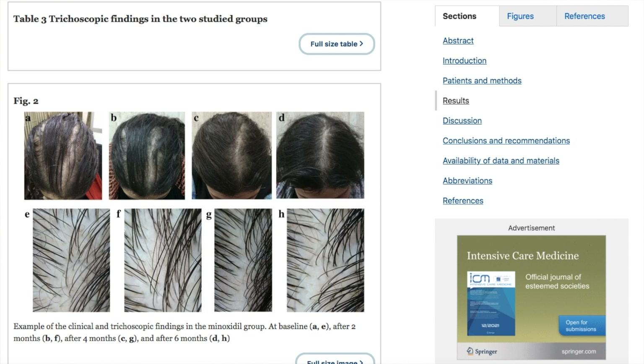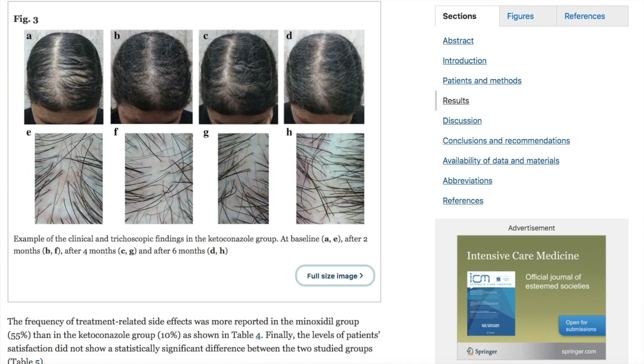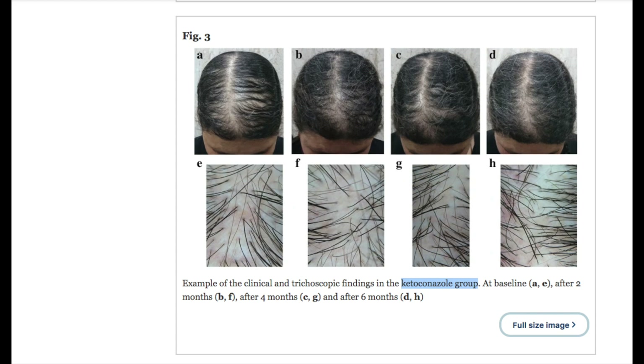Now looking at the ketoconazole before-and-after — just one person, and I'm guessing they used the best-looking case to show off the results. Figure A again looks kind of wet or gelled, whereas image D looks like much drier hair that's been combed through and styled, maybe even blow-dried. So take these photos with a grain of salt — but clinicians did actually carefully count the amount of hair. Personally, I think this difference is not as drastic as the minoxidil group's results.